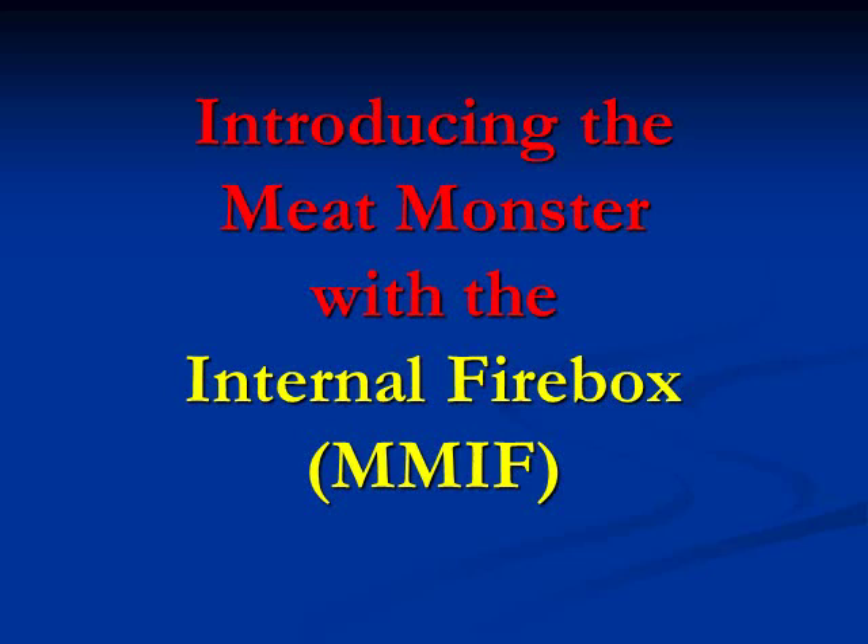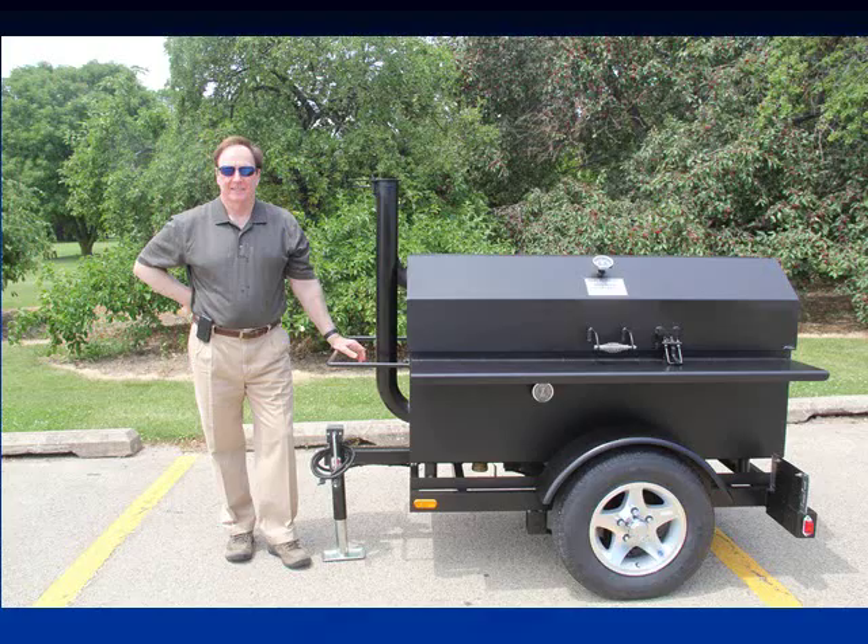I'm Bill Cusack, and I want to talk to you briefly about the Meat Monster with the Internal Firebox. Longer presentations are available if you go to our website, peoriacookers.com.